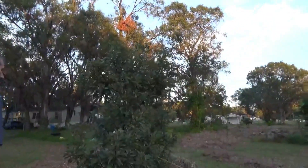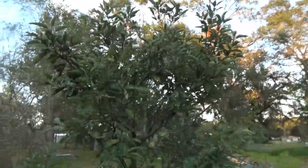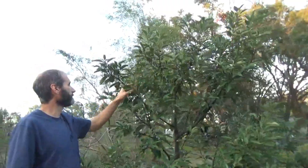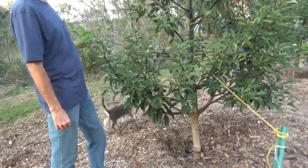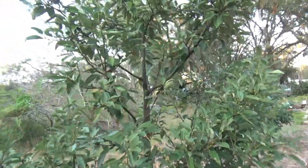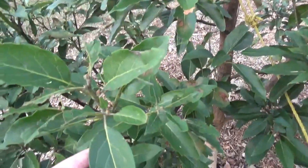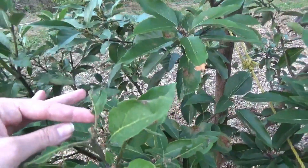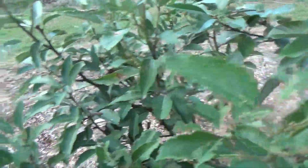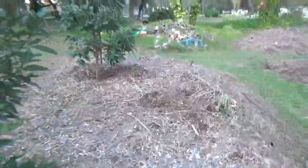The Mexicola avocado — the buds are about ready to pop. This thing grew a lot last winter, basically December and January. I'm assuming it's going to grow a lot this year too. It just doesn't like the summer too well — it doesn't grow much during the summer.